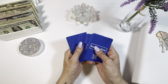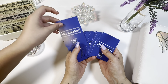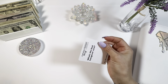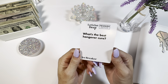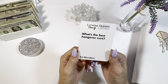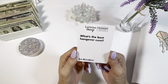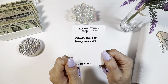Let's start with our icebreaker card. What's the best hangover cure? Honestly, it's just chugging a bottle of water the morning after. Does anyone else have any suggestions? I know River has absolutely no idea and no suggestions to give. So what is your best hangover cure?